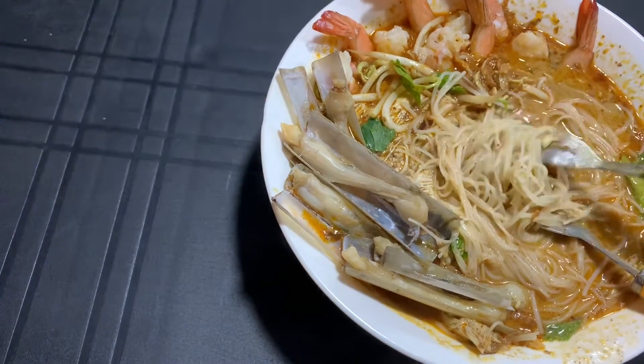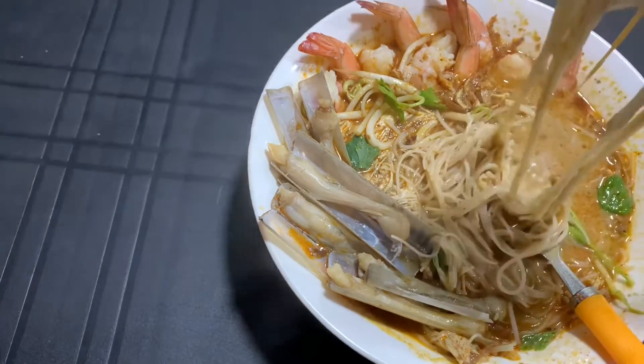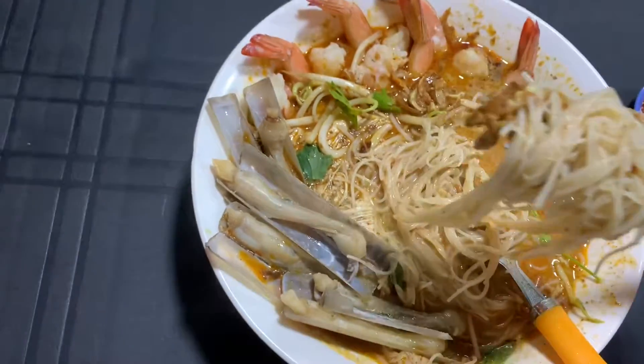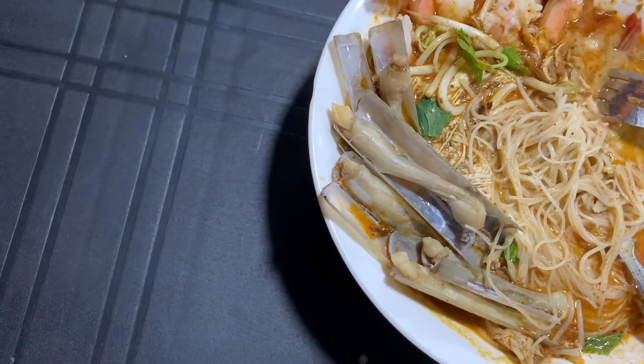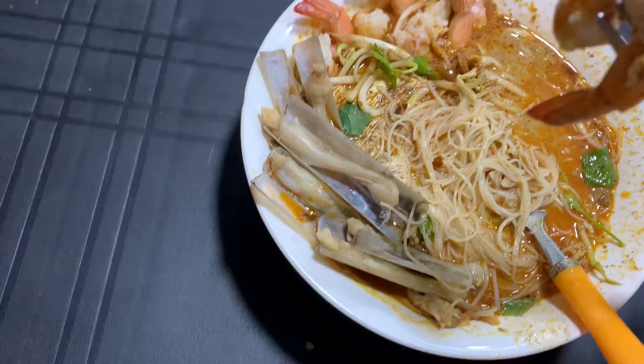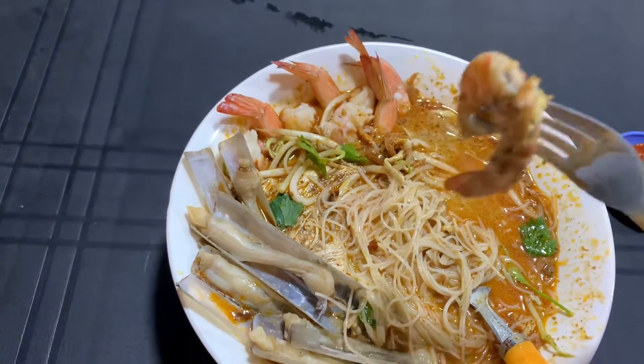Really cool. You can see, it's so good. Bismillah. Let me try the prawn - it's really delicious.